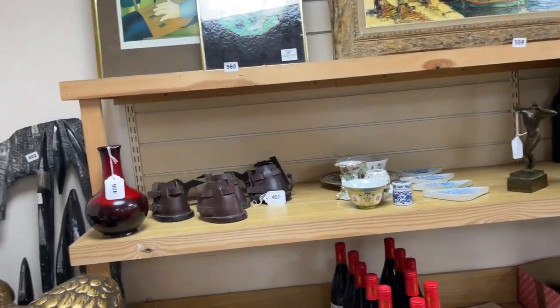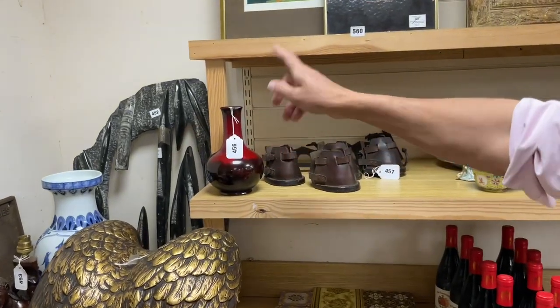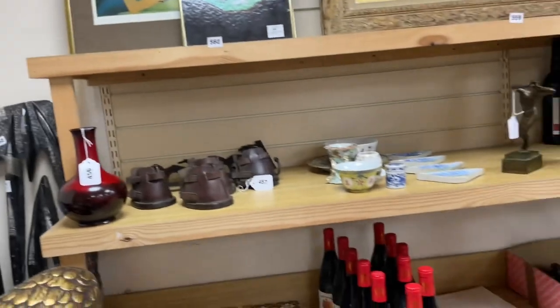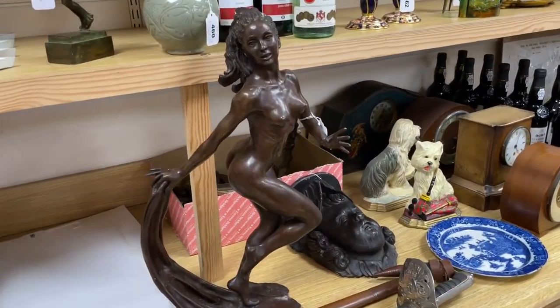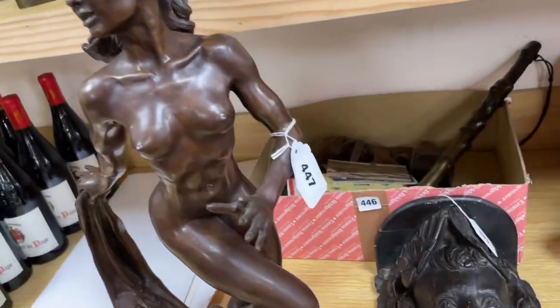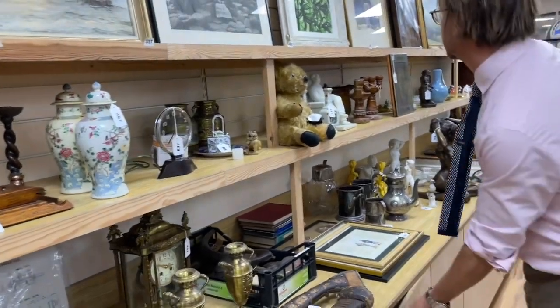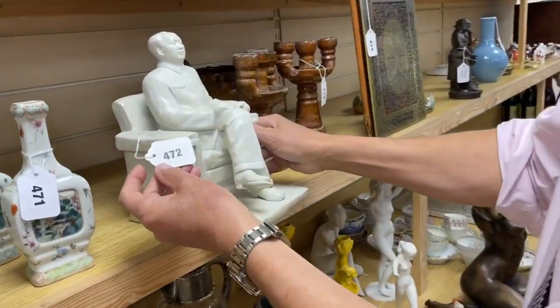Fossils — lot 452 looks like a razor clam fossil. Over the back there — naked ladies, of course not mentioning them. Omelette inkwells, we don't do that. Cannons, not really. Let's shut some cupboards. Chairman Mao — he's fun, lot 472.